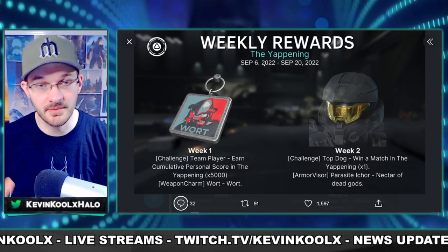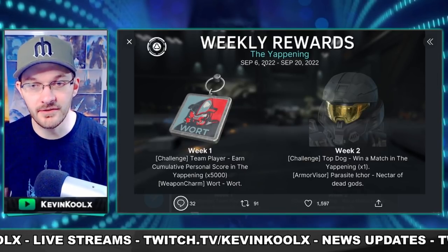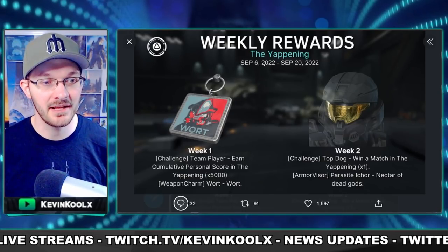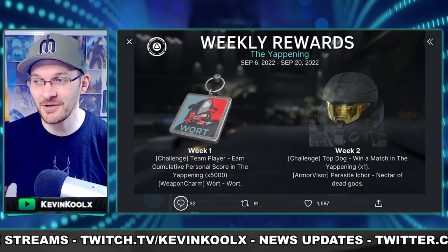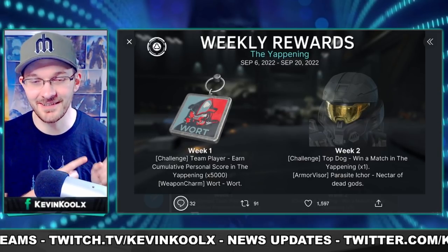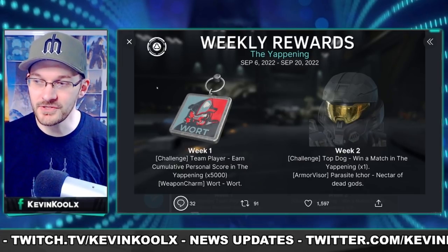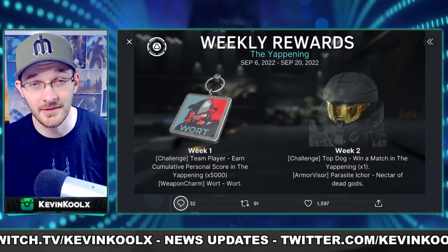These dates have been subject to change, and we've seen it change previously from this leak — so more of a rough idea of when these events will happen rather than confirmed information. That's kind of the nature of leaks. There's also a weapon charm kind of like the 'Believe' thing from Barack Obama's campaign, but it says 'Wart' on it — that's pretty hilarious. And also a different kind of visor that looks kind of like a honeycomb thing, which looks pretty awesome. I'm definitely going to rock that wart charm whenever it comes out for the Yappening.